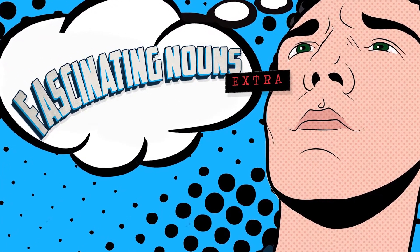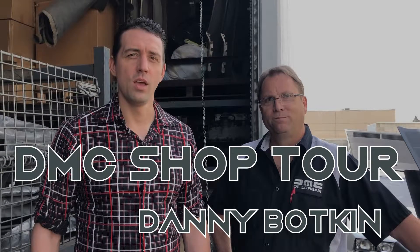Fascinating Nouns Extra! Here with Danny Bodkin of the DeLorean Motor Company. We are here in Huntington Beach. This is a working shop. A lot of you may think that a bankrupt company could not possibly still exist, but it does — and it is thriving here in Huntington Beach.